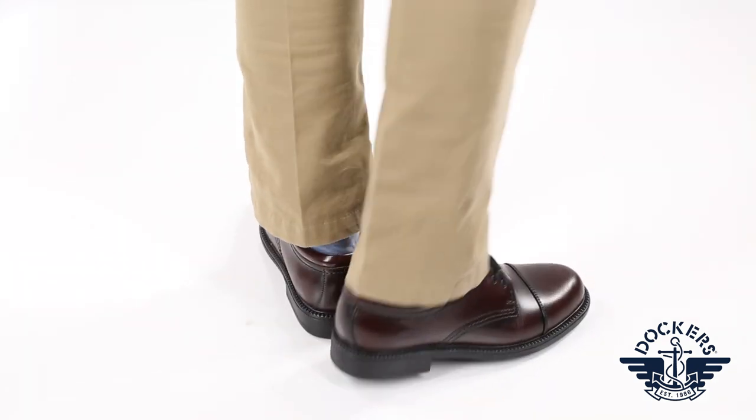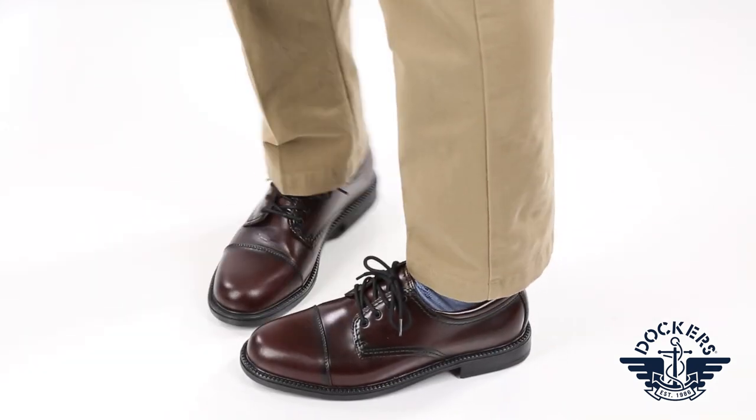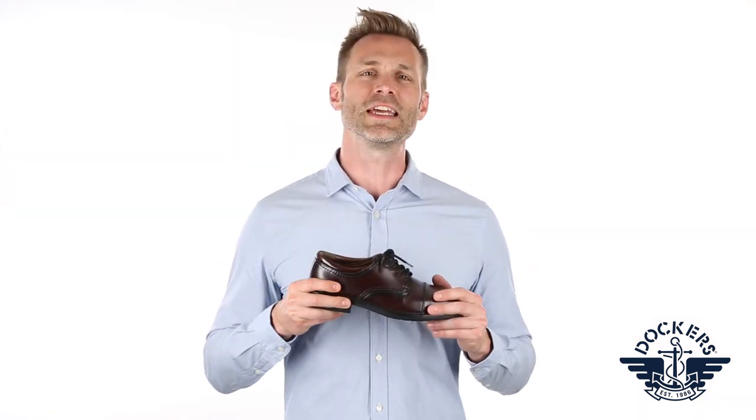This shoe's lightweight flexible construction, paired with its APMA acceptance with good foot health, makes the Gordon a no-brainer for any instance where you need to look and do your best.